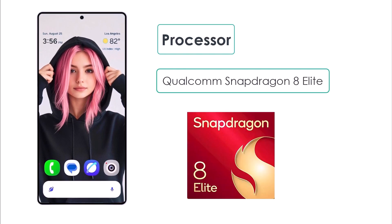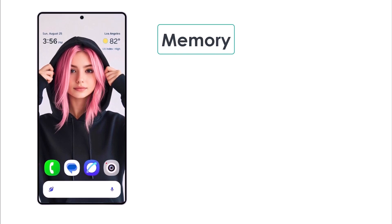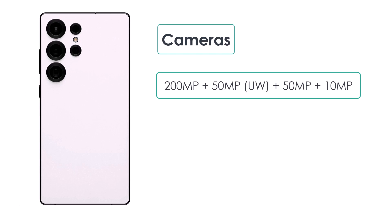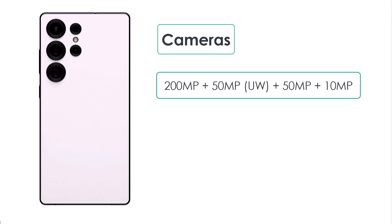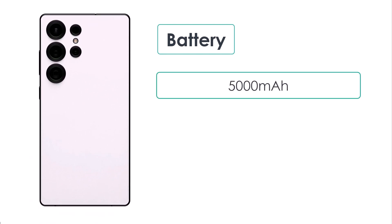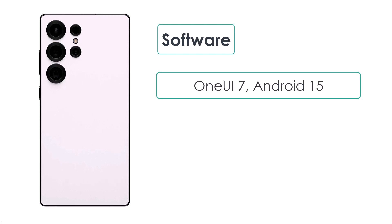It will be powered by the Snapdragon 8 Elite chipset — the best Qualcomm has to offer — with up to 16GB of RAM and storage options up to 1TB. The camera setup is a quad-camera system featuring a 200MP main, 50MP ultrawide, 50MP telephoto, and 10MP periscope lens, with a 12MP front camera. The battery is a 5,000mAh unit with 45W fast charging. The phone runs Android 15 with Samsung's new One UI 7.